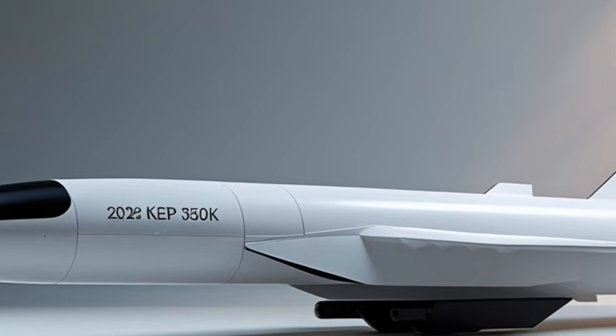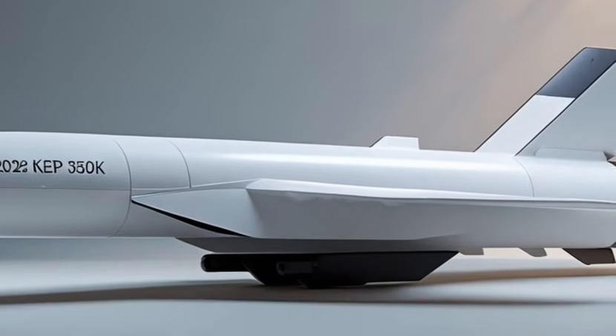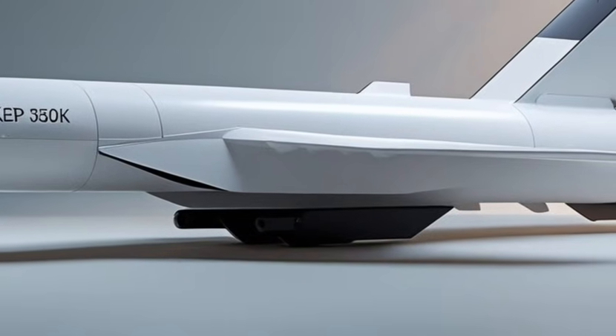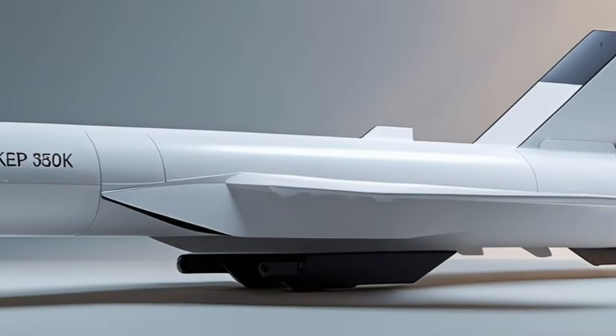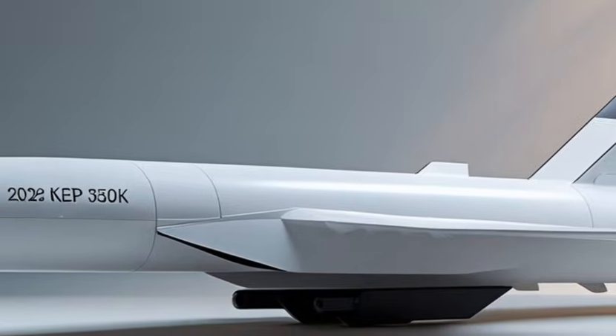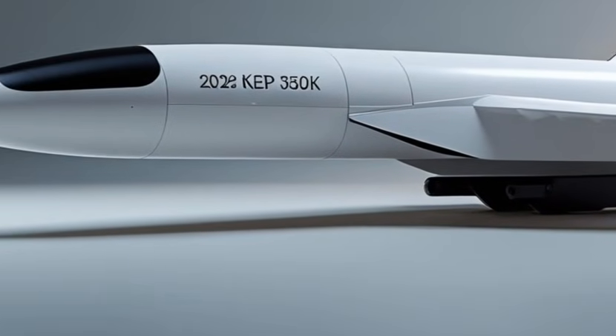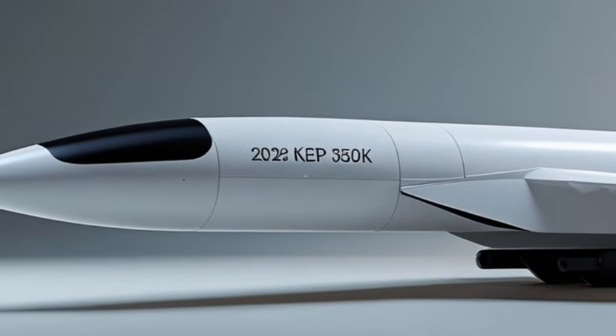On safety, the WorldCourse X includes a 14-speaker audio system and offers semi-autonomous highway driving assistance, adding both comfort and confidence on longer journeys.